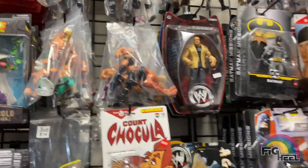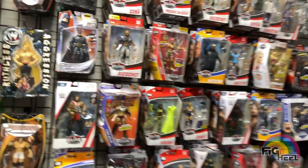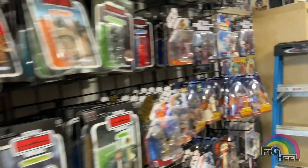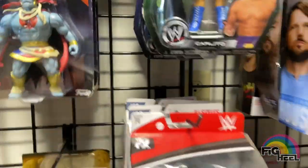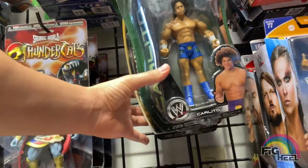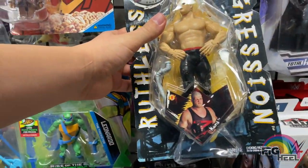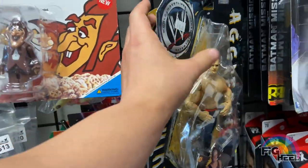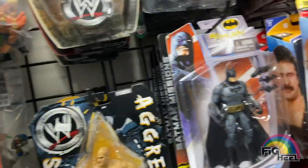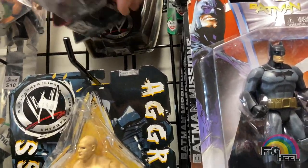They got the WrestleMania Cena basics up top, but like I said they're mostly revolving around the collector so there's a lot of Elites. My main thing when I came was some Ruthless Aggression figures. They got Carlito, Steven Richards, and Ken Kennedy, but I already have them. They got Kane, a Titantron RVD that I dropped, Kurt Angle Ruthless Aggression, and Eugene — which I need. They also had Tajiri.